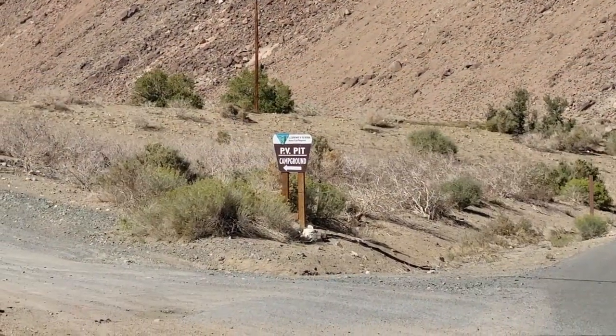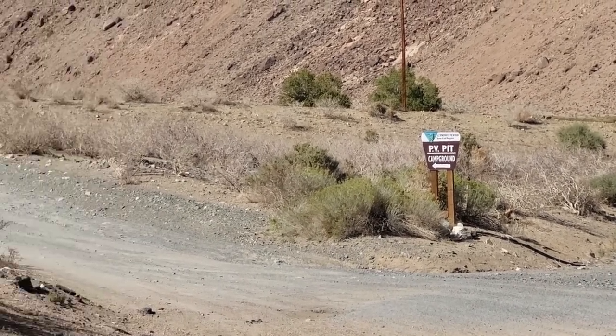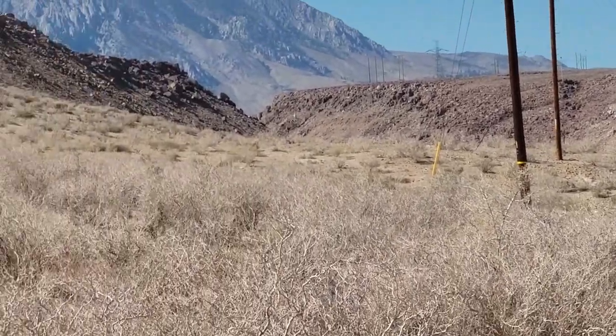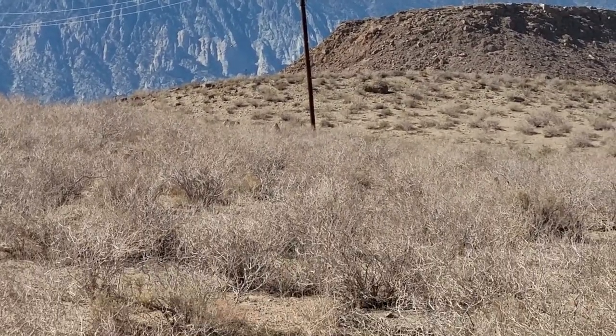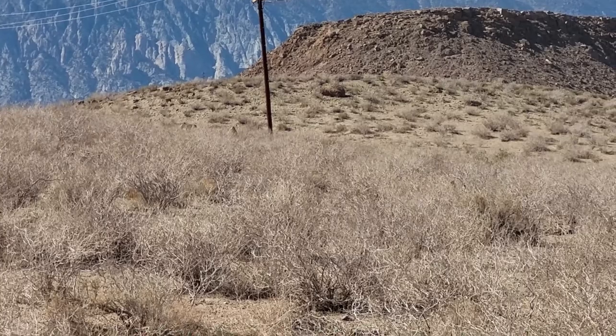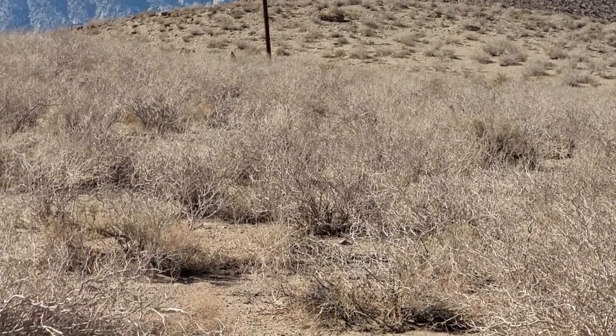Here's the cutoff for the next BLM campground we're going to check out. It goes up this dirt road into the hills here. We'll see if we get better reception and what these campgrounds look like. Onward — the adventure continues.